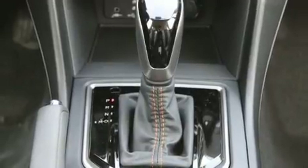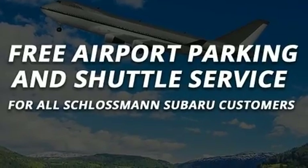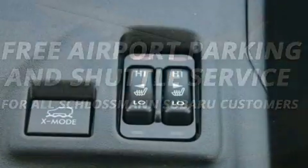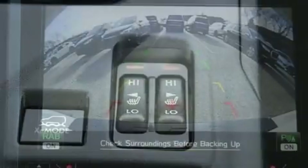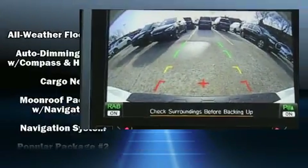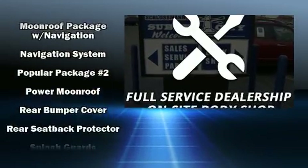Subaru ensures the safety and security of its passengers with equipment such as dual front impact airbags with occupant sensing airbag, front side impact airbags, traction control, brake assist, a panic alarm, an emergency communication system, and four-wheel disc brakes with ABS.